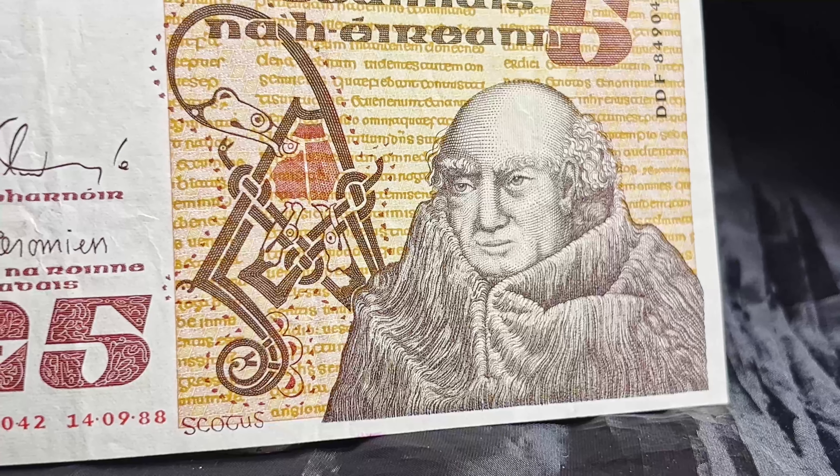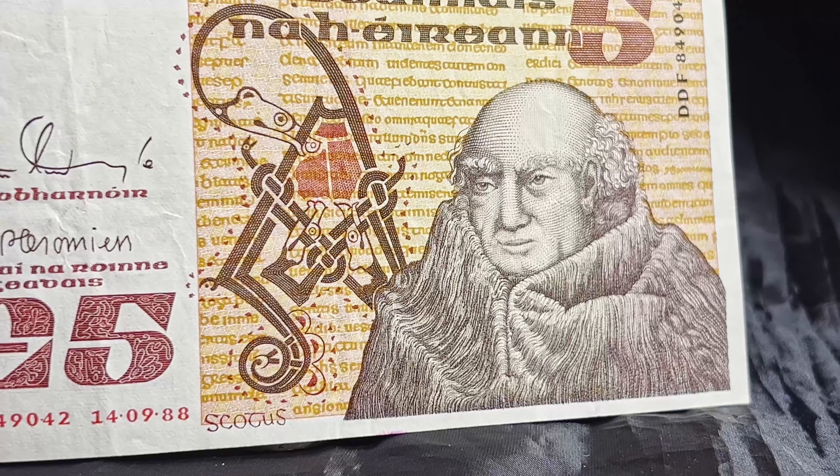This note I really like — it's the old five pounds from Ireland, this one's from 1988. It would have been in circulation from the 70s to the very early 90s. It's a five pound note, or 'cúig punt' if we were to speak in Irish. It's a brown and white note.